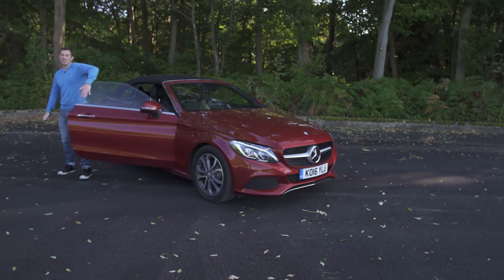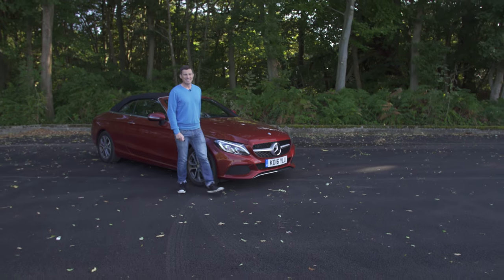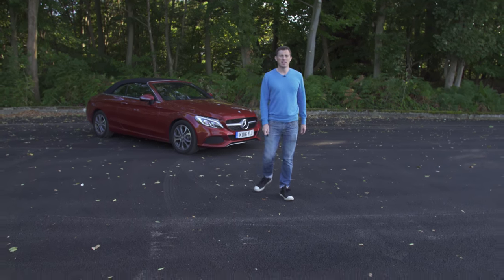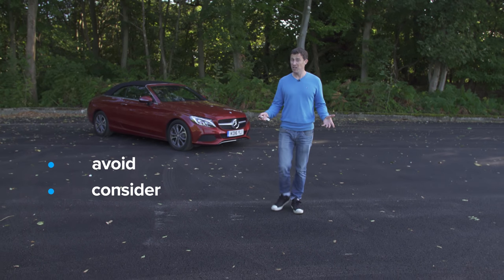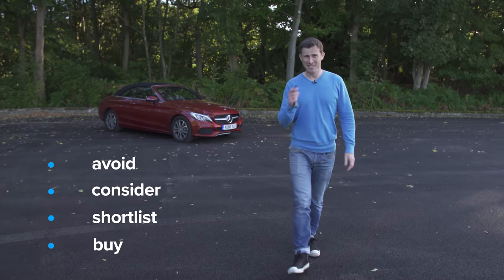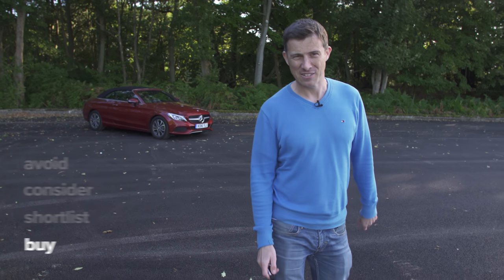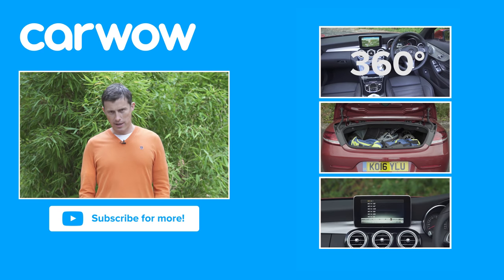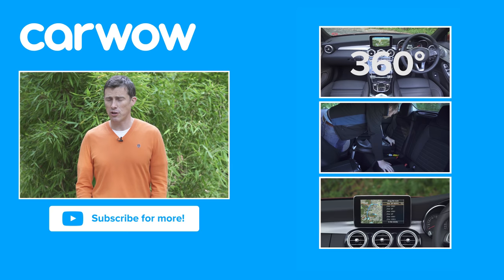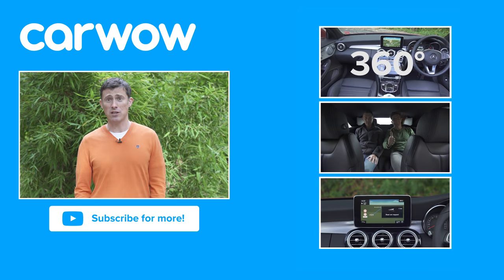Click up there for more information and the best deal you can get on this car at carwow.co.uk. So what's my final verdict on the C-Class Cabriolet — should you avoid it, consider it, shortlist it, or just go ahead and buy it? You know what, if I was after a convertible, I'd go right ahead and buy it. Thanks for watching. If you enjoyed this video please like it, share it, and subscribe to our channel, and click over there to watch the 360-degree passenger ride, in-depth infotainment, and practicality video reviews for this car.